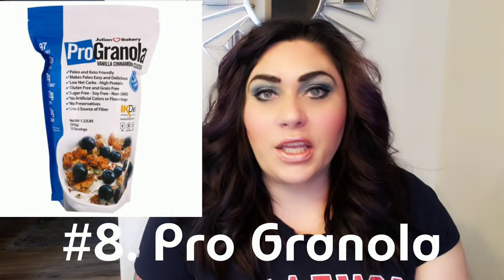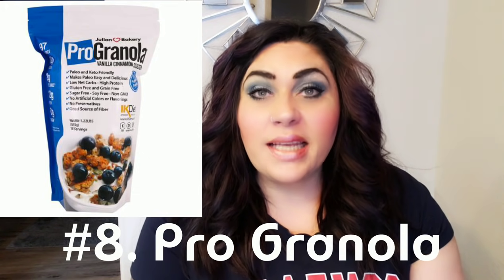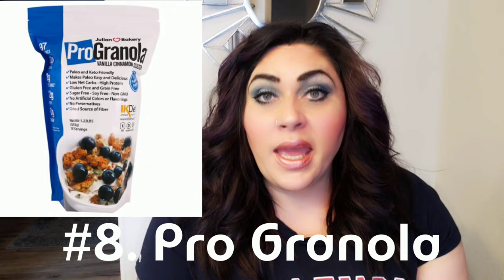Number 8: Pro Granola. I actually bought this granola when I was doing keto many months ago and loved it, then kind of forgot I had it. I saw it on the Weight Watchers with Carrie channel and remembered I had it in my pantry. Now I'm absolutely loving it again. It's two smart points for a serving, and it is a very large serving. Regular granola is high in points, so the pro granola is a fabulous substitute.